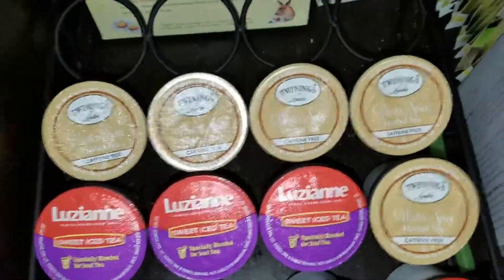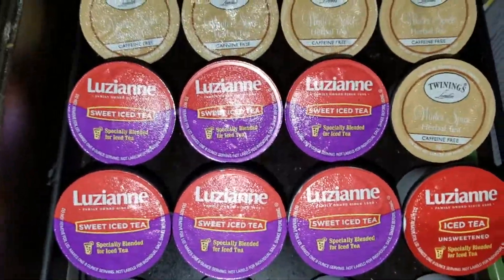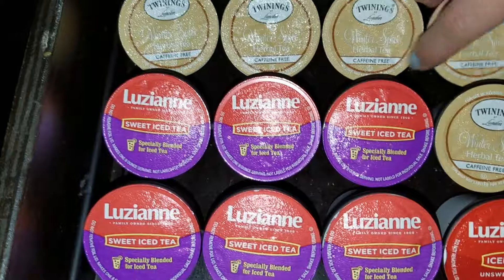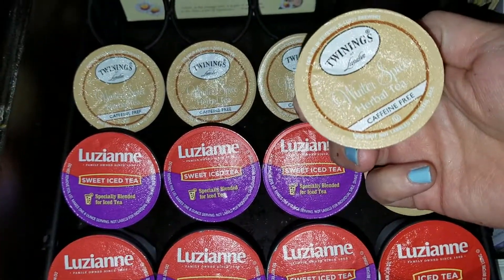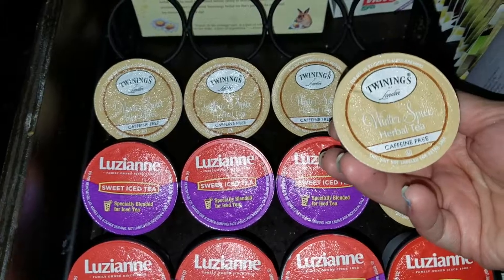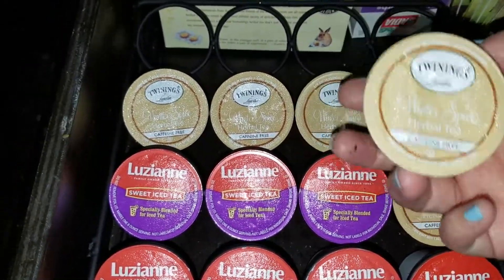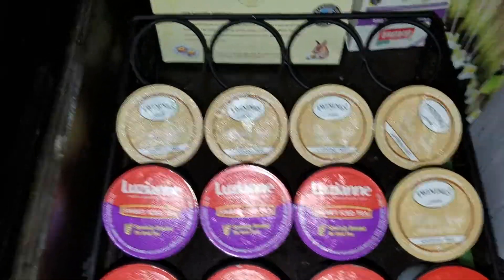Over here I have my Twinings, and by the way all of these I got at Kroger — they were on super discount, super sale, those manager specials that they have. So I went crazy on those little Keurig pods. Next I have the Twinings which are these right here, and these are a winter spice tea. These are so delicious — it just tastes like warm apple cider with some cinnamon. Winter Spice describes this so perfectly. They're delicious. I just have five more to go.